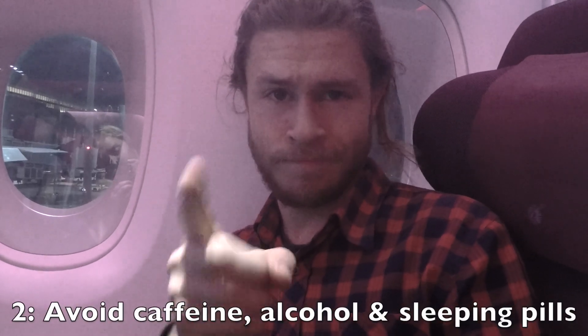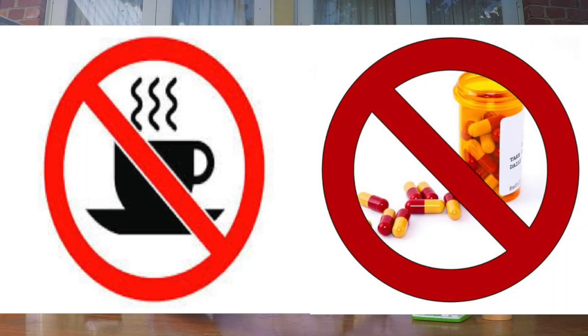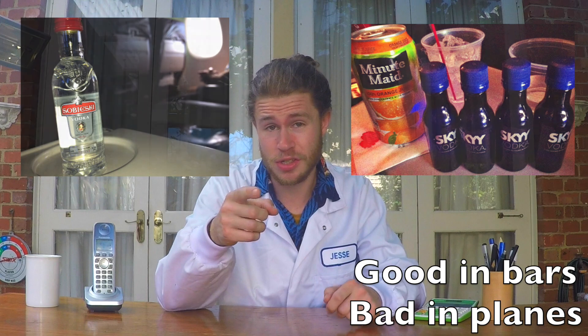Tip number two: avoid caffeine, alcohol, and sleeping pills. Caffeine and sleeping pills will mess with your circadian rhythm, and it's already having enough trouble dealing with the time differences. And I know it's tempting to have a few beers or wines when you take off, and if it's all free, why not skip straight to the spirits? But that alcohol is just going to contribute to a crappy feeling later. Also, caffeine and alcohol both contribute to dehydration, which is bad.